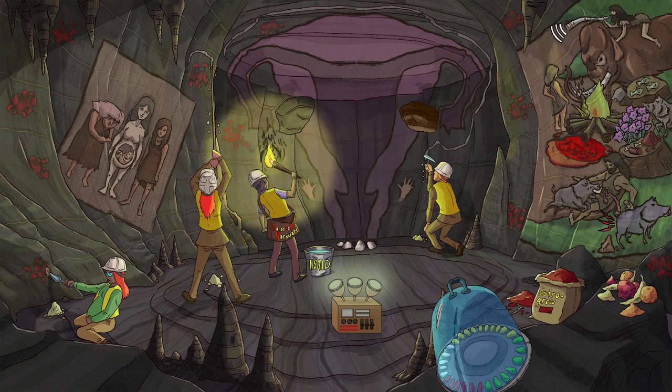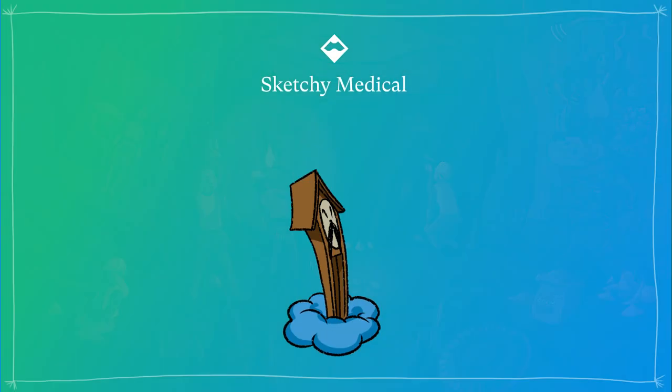Okay, looks like our archaeological team is packing up, so we better get out of here too. See you next time!